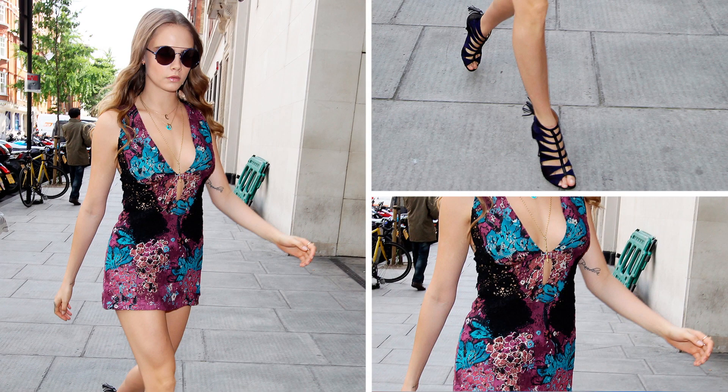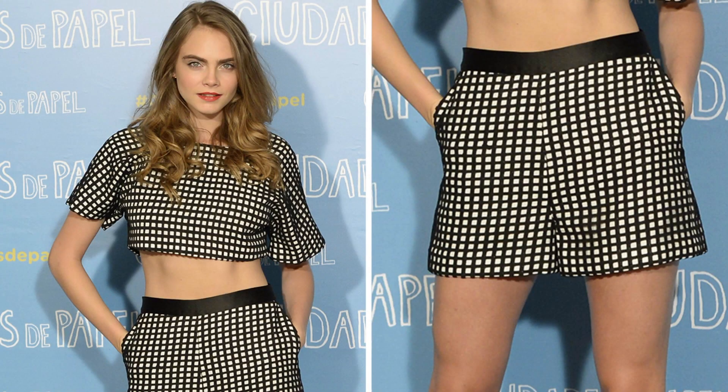Hi everyone, welcome to Icon UK. I'm Jess from Sunbeams Jess and today I'm going to be paying tribute to Cara Delevingne's fun, androgynous, edgy and laid-back style. So let's take a look at some of the outfits I've recreated.